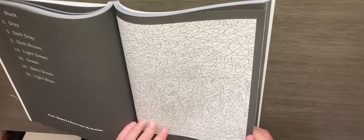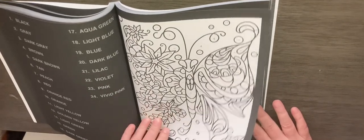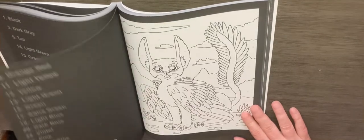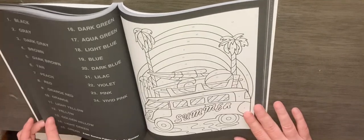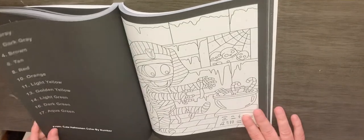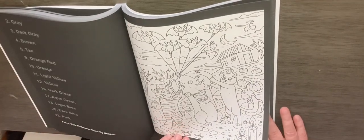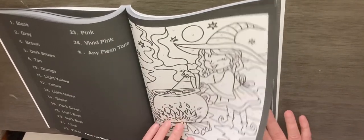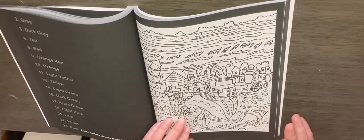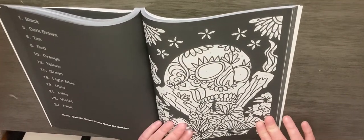Mystery Colors. Birds and Butterflies. Fantasy Animals. Summer Patterns. Cute Halloween. Cute Witches. Fantasy Houses. Colorful Sugar Skulls.